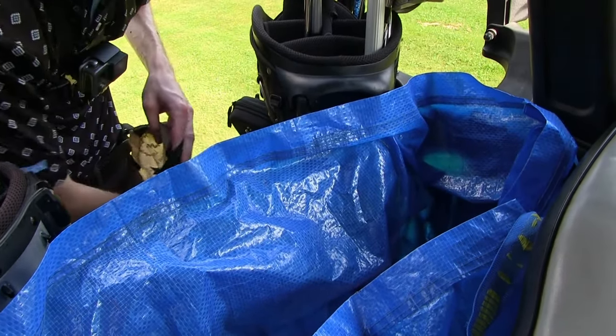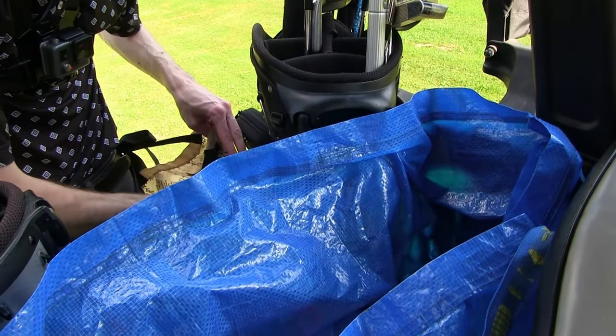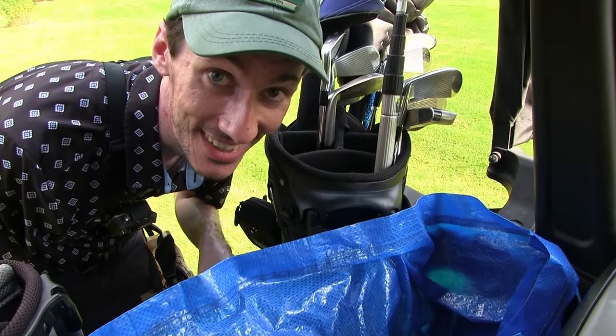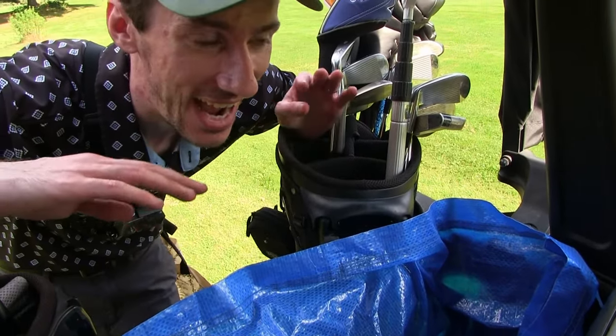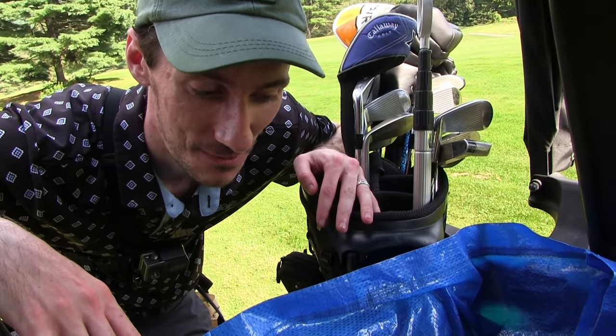How many do you think we have so far? Maybe like 60. So far so good. Hope you guys are enjoying this video — I absolutely love doing these. It is super hot and super buggy out here today, but I'm still having so much fun.